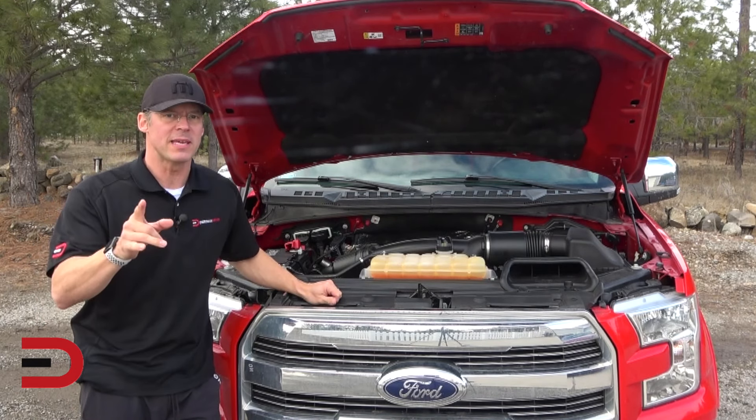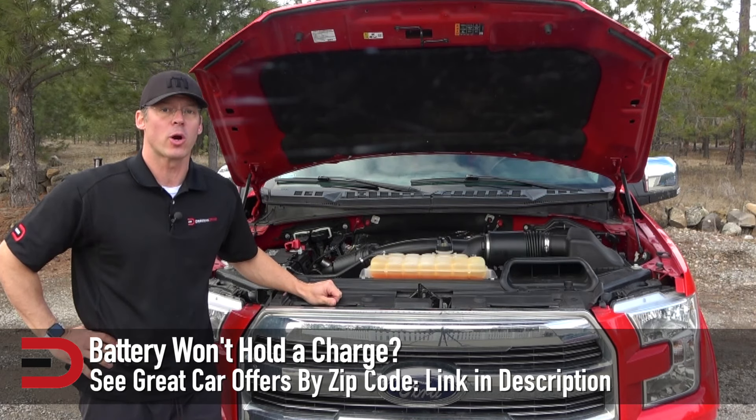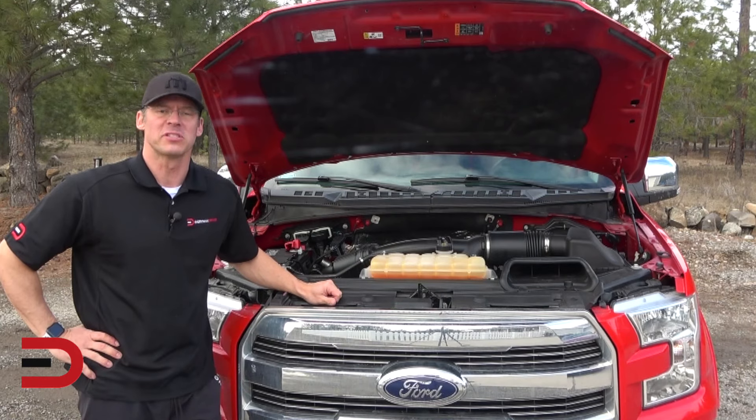If your battery won't hold a charge, it means there are problems within the system that are either preventing the battery from being recharged or draining the battery when the engine is off. Here are six common reasons for this to happen.